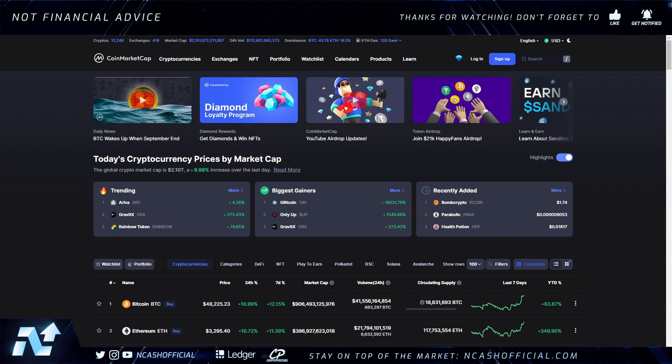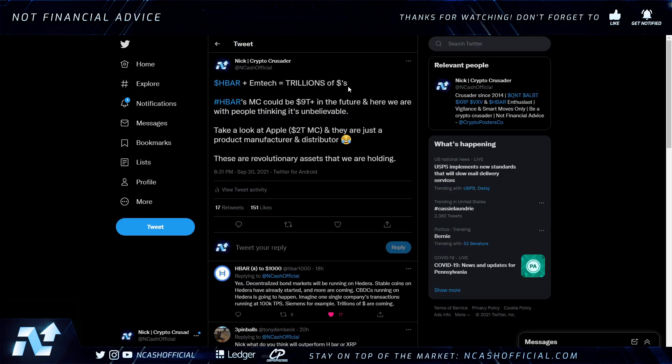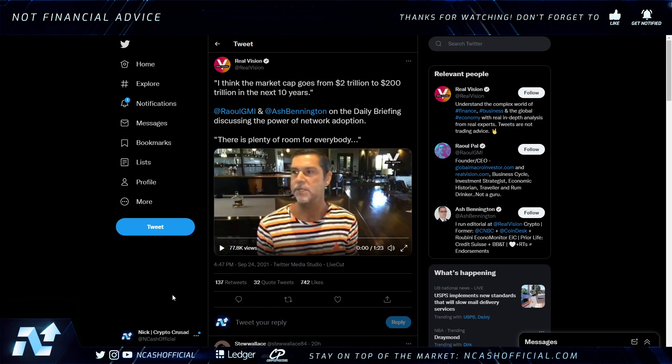HBAR is doing incredible things as the most widely utilized DLT technology — the greenest technology, and the only technology with aBFT consensus, which is the highest grade of security you can possibly get. What do you think is going to happen with that? Enterprises are going to choose HBAR over pretty much every other asset. When we talk about HBAR being worth hundreds of dollars at some point in the future — if HBAR and Mtech could grasp the 90 trillion dollar CBDC flow and HBAR is just at a fraction — 10% of that value — you're already at nine trillion dollars plus.